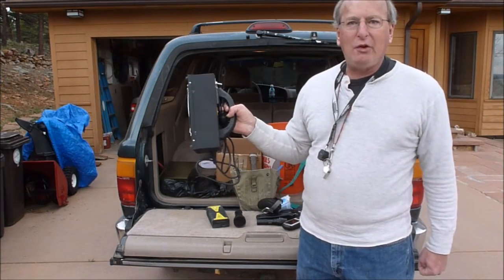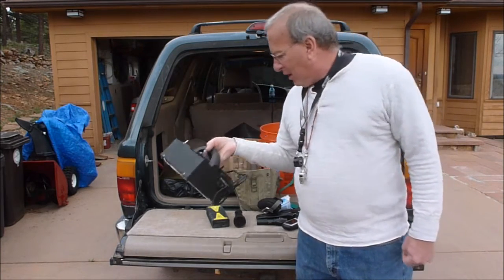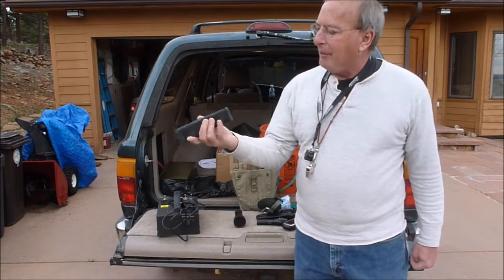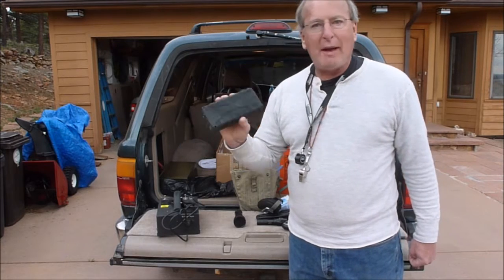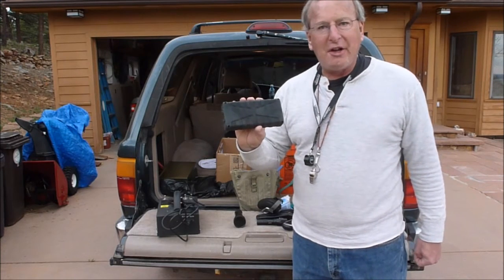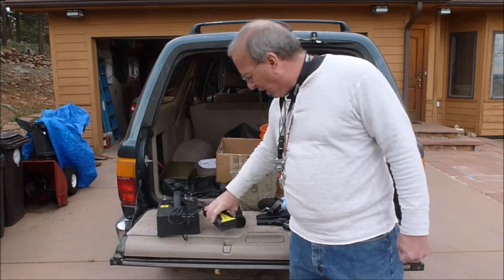I use a WayTooCol 18-watt. It's DC powered by a jumpstart battery — lithium powered. Gives me about two hours continuous. I can stretch it to almost three and a half hours on and off.